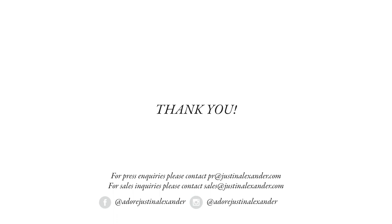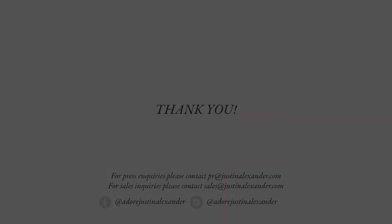Thanks for joining us. We really hope you love the new collection. Please feel free to reach out to us on email or via social media with any questions you might have. We'll see you next time.